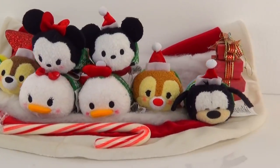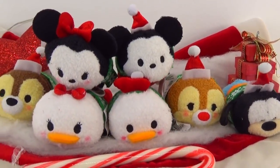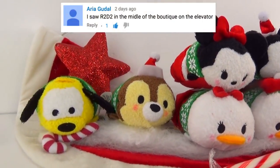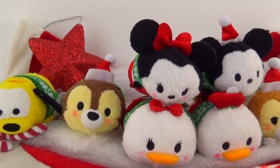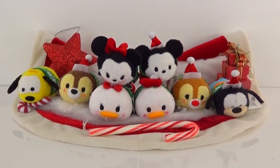Well guys, that's all for this Tsum Tsum episode. I hope you guys enjoyed it. Don't forget to let me know which was your favorite Tsum Tsum and where you found R2-D2 in the comments below. Congratulations Aria for winning our Finding R2-D2 game for our last episode — you guys are so great at Finding R2-D2. Make sure you keep looking for them. Thanks for watching, see you guys next time. Bye!